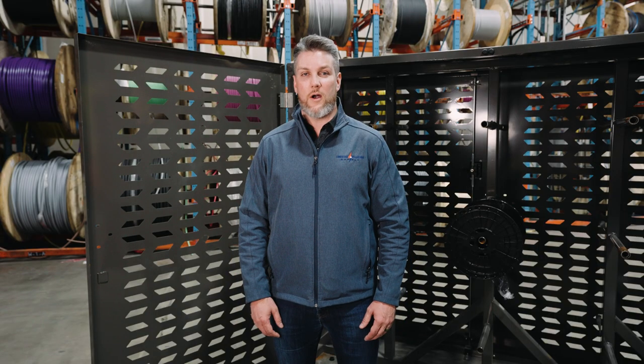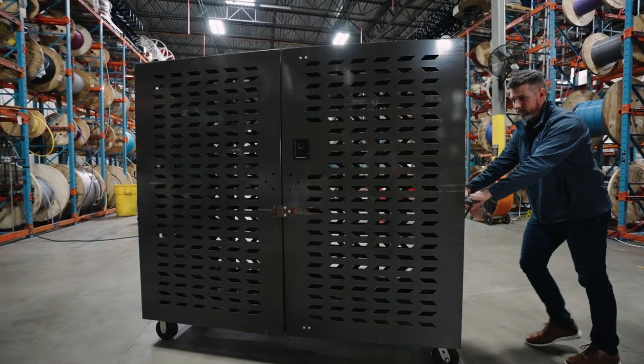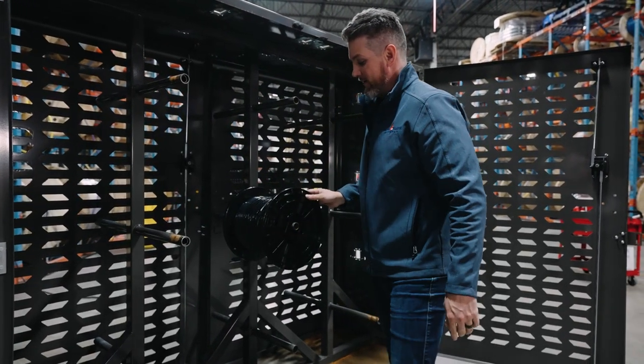One of the solutions that Lone Star offers is our branch wire cart. This cart enables our customers with maneuverability, storage, and it's also a deterrent for theft.